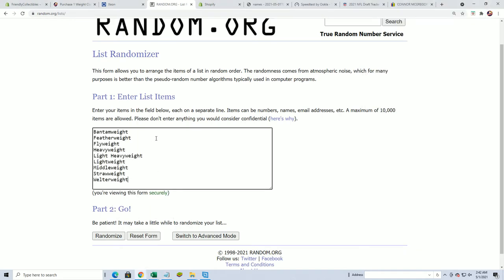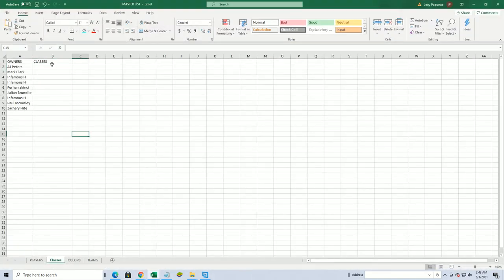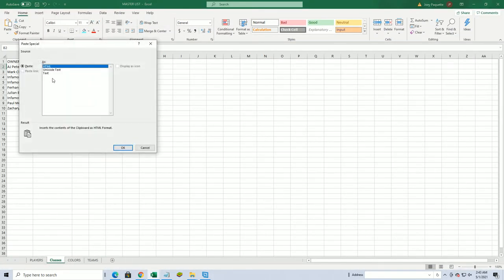Mark, I believe that is correct. Man, when they put an NT out, it's over with, straight up — or Flawless. Lightweight to Flyweight. Seriously, I can't imagine how good NT or Flawless is going to be if they make those.